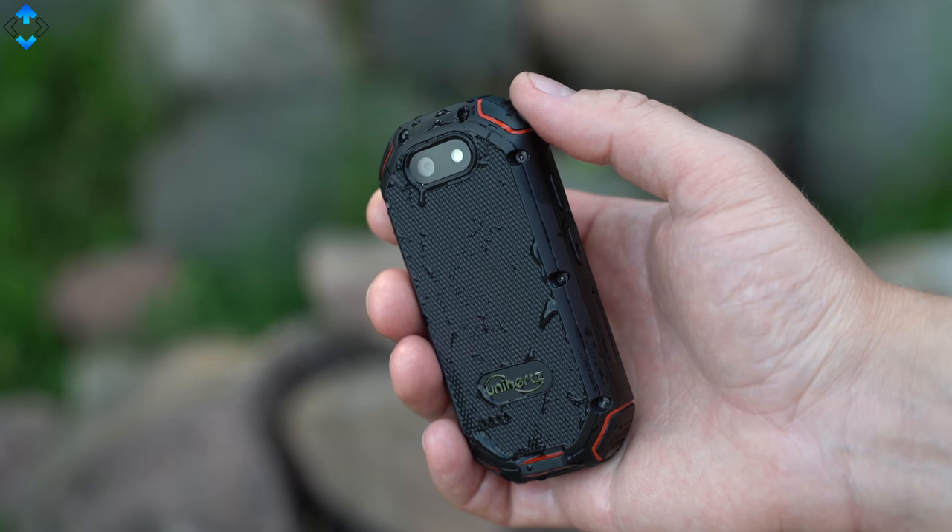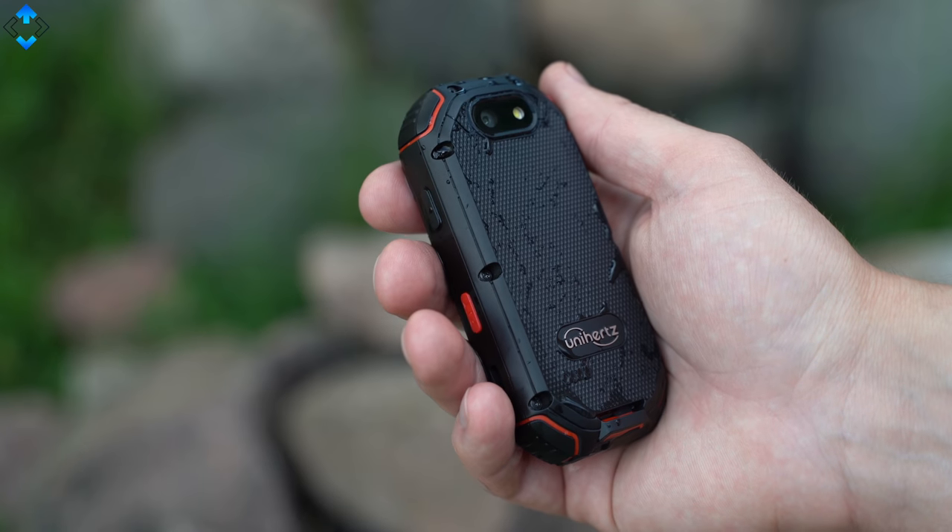The loudspeaker is implemented on the back. The sound quality is just average. Here is a quick audio test.